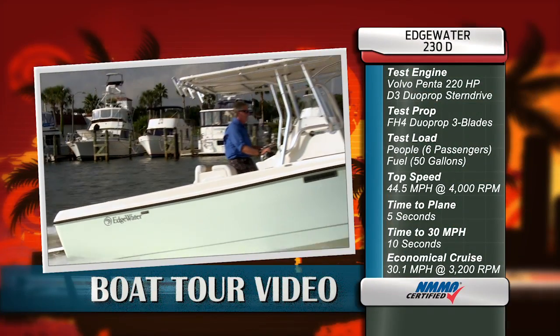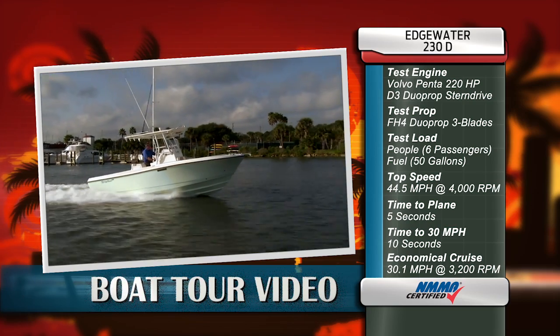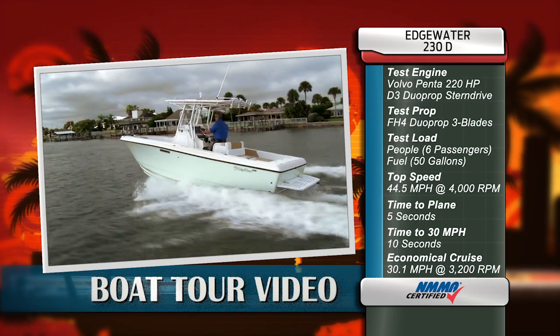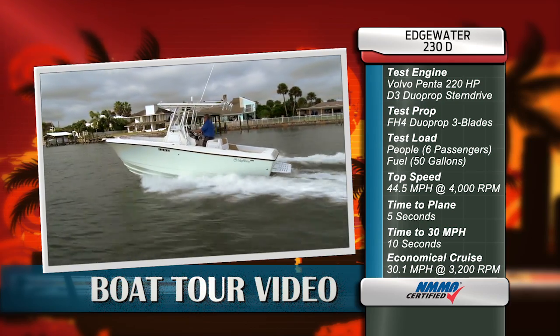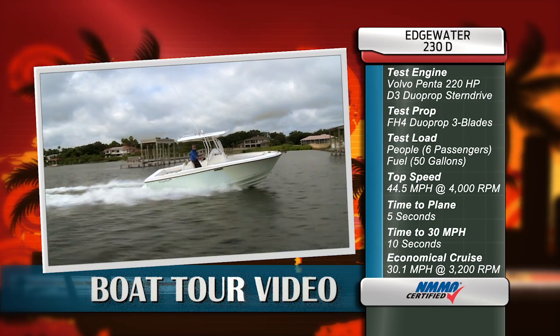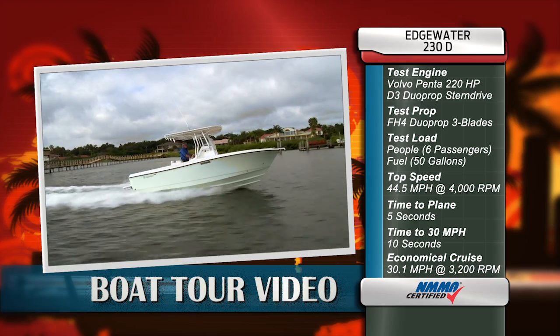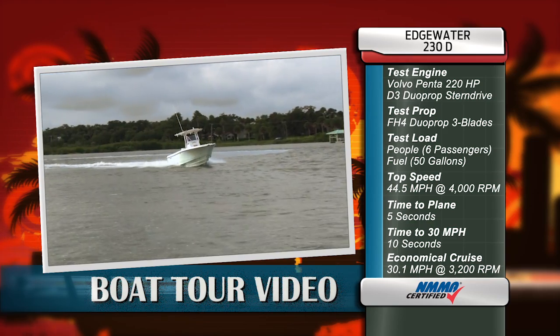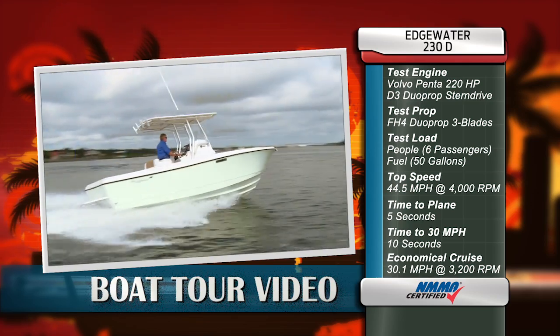I'm going to walk you through this boat and show you some of the great features, but first take a look at the results of our performance testing from earlier today. Our test boat was equipped with a Volvo Penta 220 horsepower D3 dual prop stern drive. Our test prop set was a stainless steel FH4 dual prop with three blades. We had a test load of six passengers and 50 gallons of fuel. We reached a top speed of 44.5 miles per hour at 4,000 RPM. Our time to plane was five seconds and we reached 30 miles per hour in 10 seconds. Our most economical cruise speed was 30.1 miles per hour at 3,200 RPM while burning just 7.5 gallons of fuel per hour.